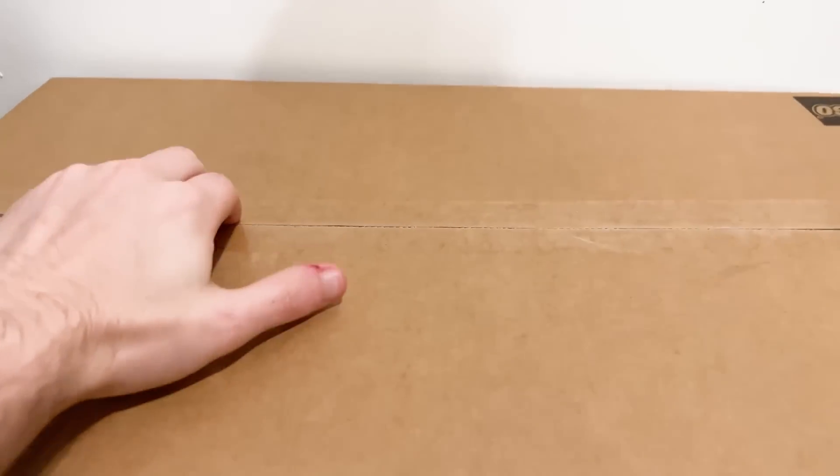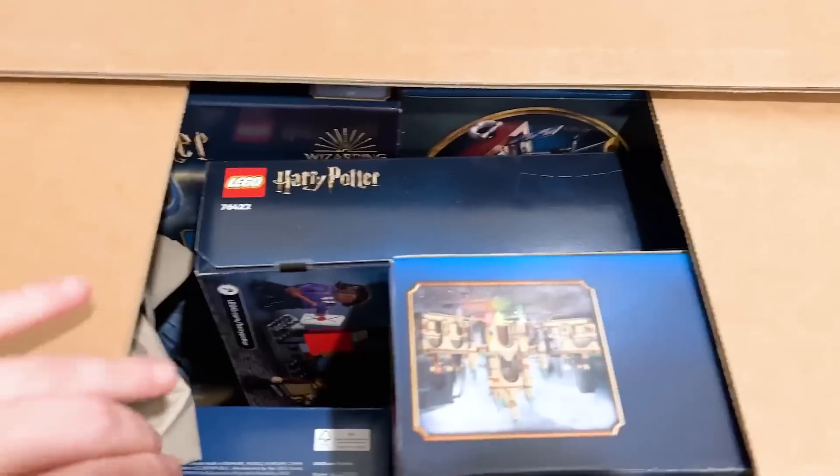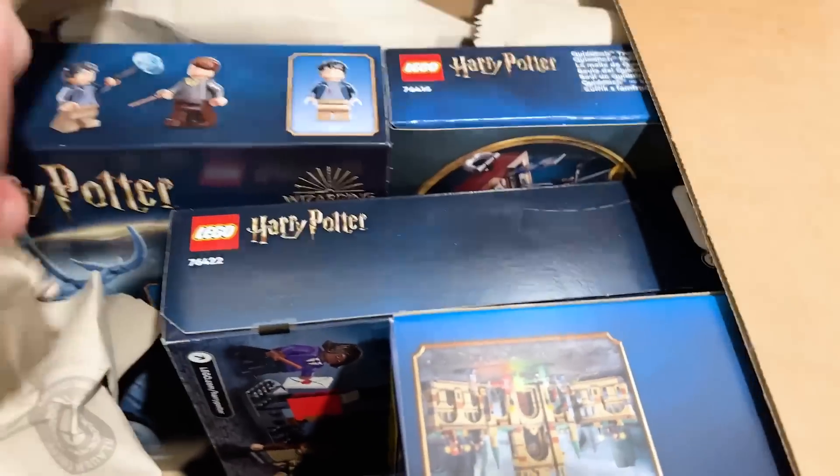By the time you're seeing this, I think maybe some reviews might have already happened. So first up, we've got the Harry Potter sets.